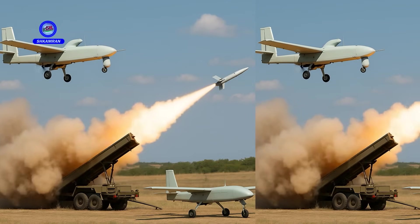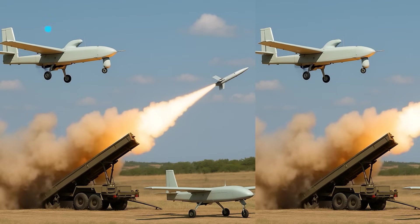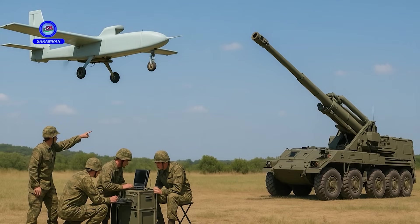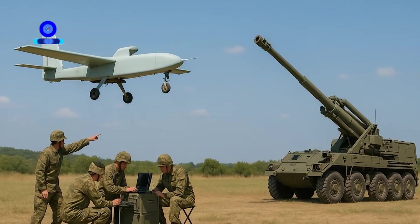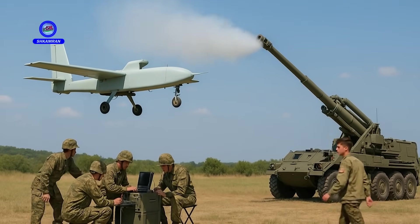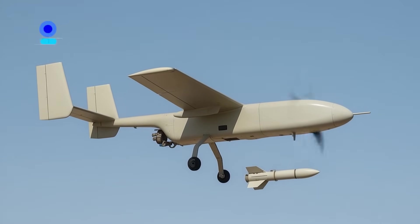Ababal's ability to integrate with other military systems and UAVs enhances its operational effectiveness. This interoperability enables joint and multi-role missions. Interaction with other military equipment makes Ababal a key asset in large-scale operations, as coordination is crucial in modern warfare.